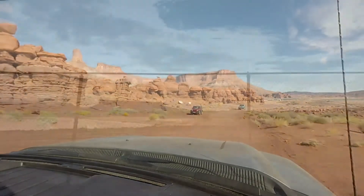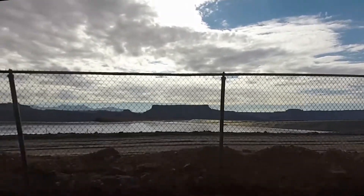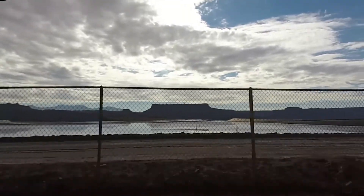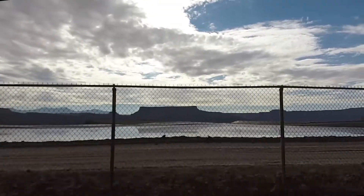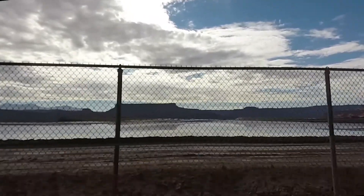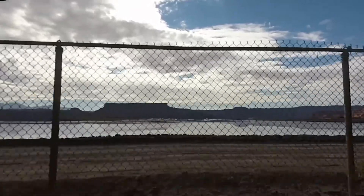I mentioned earlier that the road was known as the Potash Road. This is because there is a potash production mine behind the fence. Technically you're on private land but I think the public have a right of way. River water is pumped into the mine and dissolves the potash. After weeks the brine solution is pumped to evaporation ponds, which is what you can see.